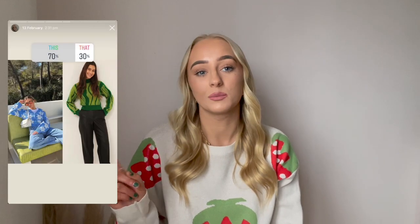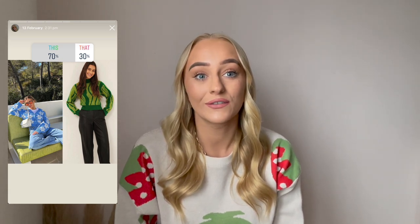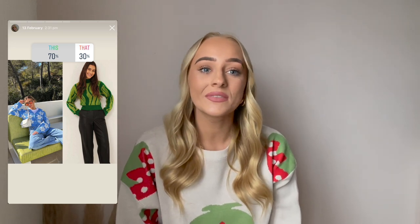I did a poll on my Instagram of which items I should order, so I let you guys kind of choose. The first one that got the most votes was the blue flower cardigan, which I absolutely love. Unfortunately, with the other items from the poll, when I went to order them they were both out of stock, so I ordered two other items instead.